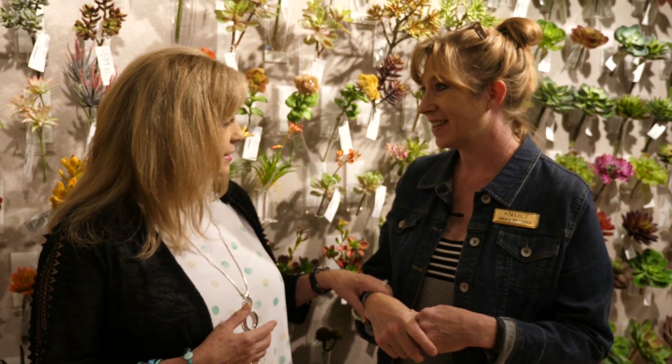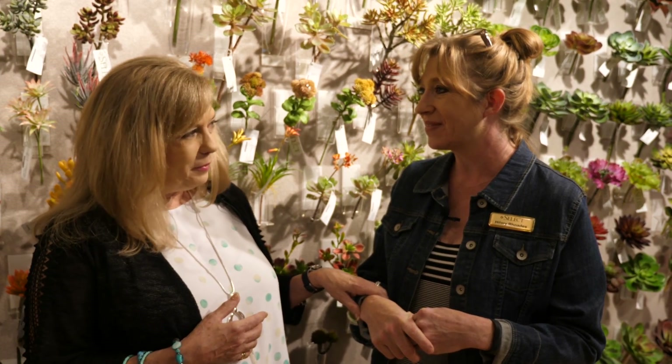We're excited to highlight Select Artificials — thank you so much for letting us talk about your showroom. Hillary will be here to help when you need her. Thanks for watching — please share, like, comment, and subscribe. Visit us at MillandaleDesigns.com and find us on Facebook, Twitter, and Instagram.